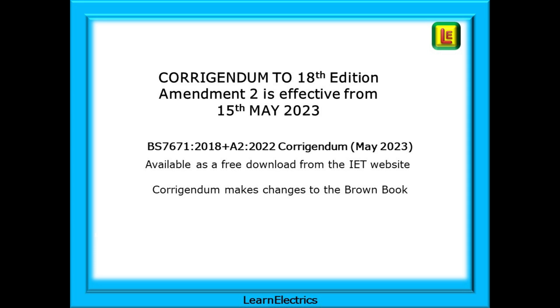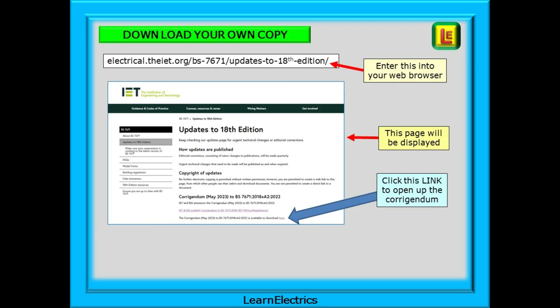This video is specific to the Brown Amendment 2 wiring regs book. This is the book colour that you should be working from. You can download your own copy of the Corrigendum as a PDF by entering the address shown here into your web browser. This address will also be on the introduction page to this video.